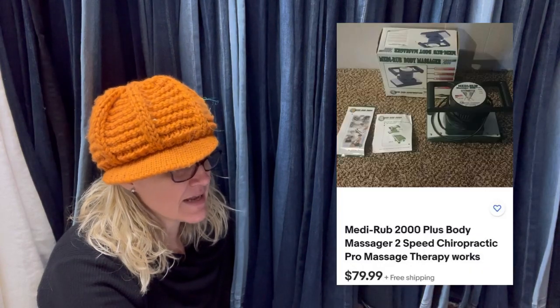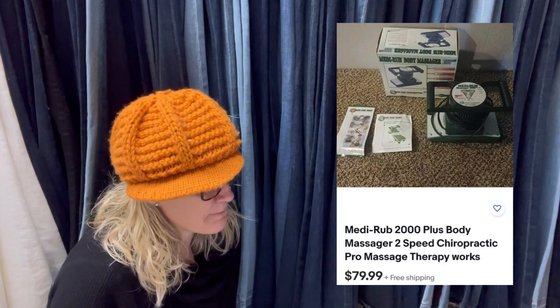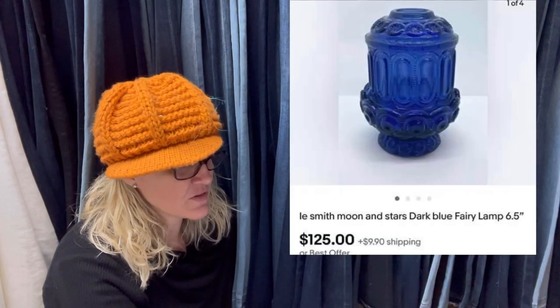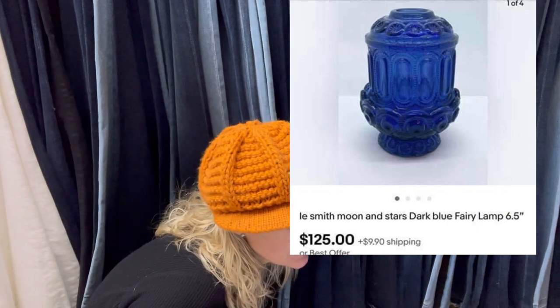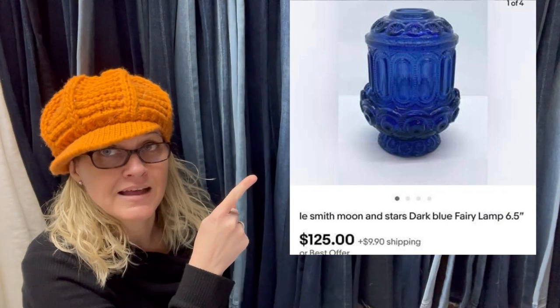Sold just now. Bought on Sunday for $7.99 at St. Vinny's Thrift Store. It looks like it is a MediRub Plus body massager. Sold for $79.99 free shipping. Paid $22 in less than five minutes after listing — sold for $125. It is a Lee Smith Moon and Stars Dark Blue Fairy Lamp.